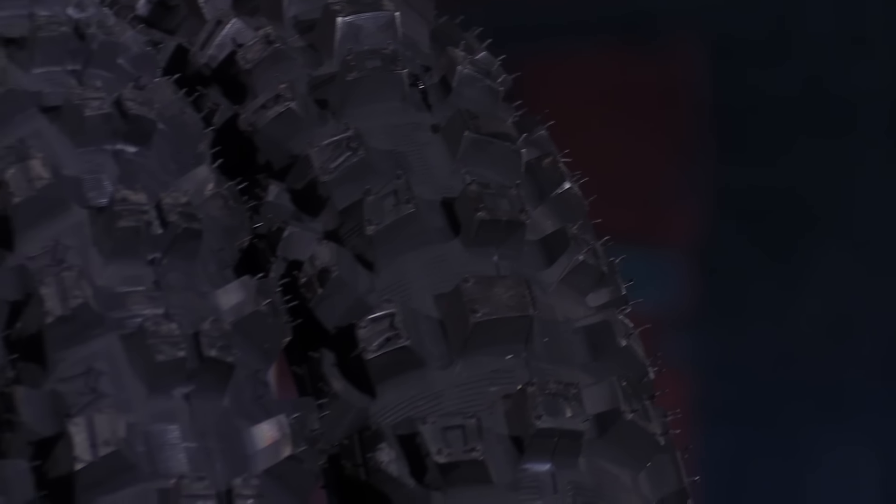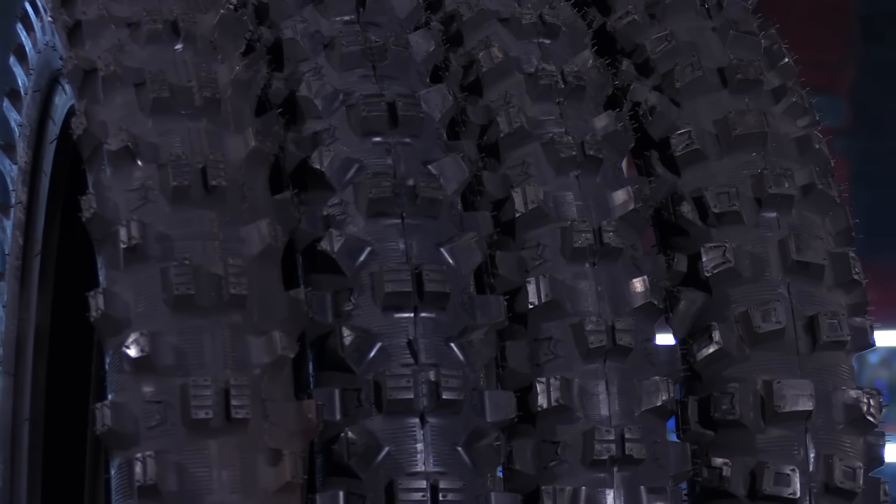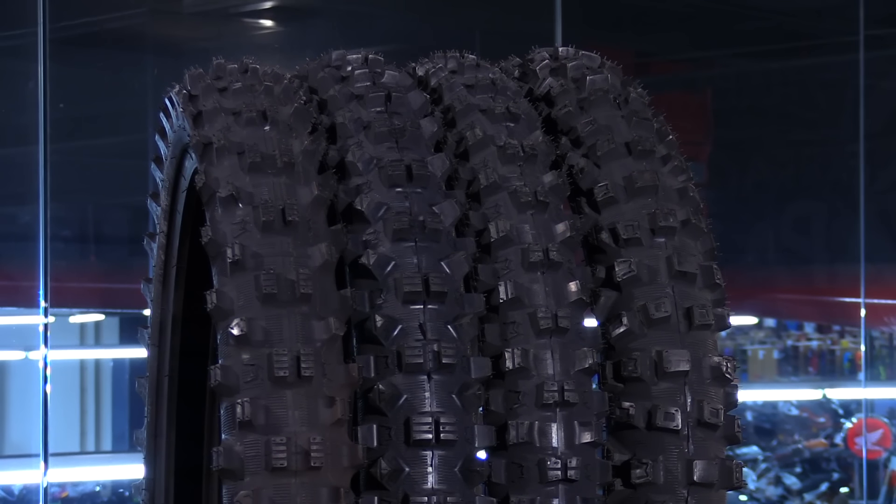These tires are also much lighter — according to Michelin, 15% lighter — and they achieve that by going with a two-ply versus a three-ply and using a higher density rubber, so it won't interfere with any of the strength and durability of the tire itself. The biggest difference between these tires is obviously the tread spacing: the tighter the blocks are, the harder the terrain the tire was designed for.